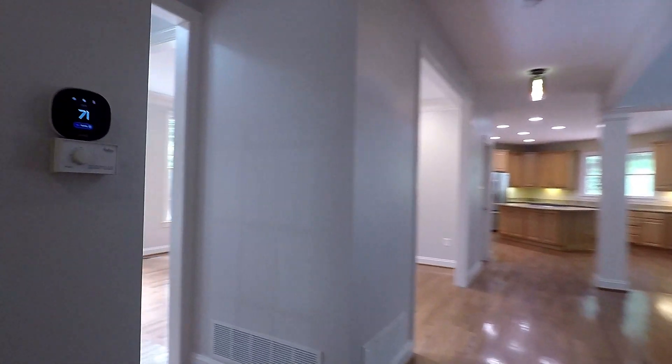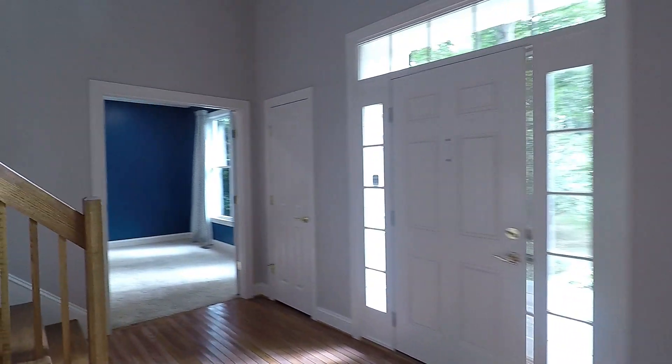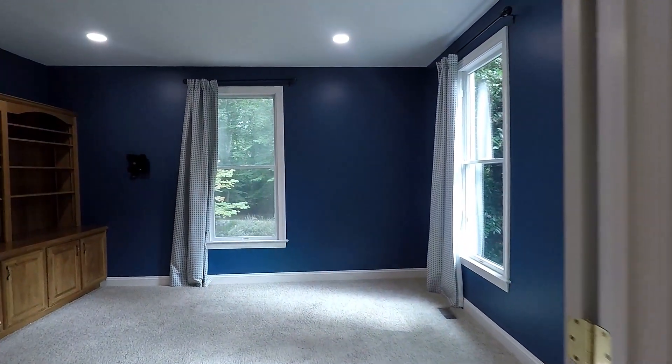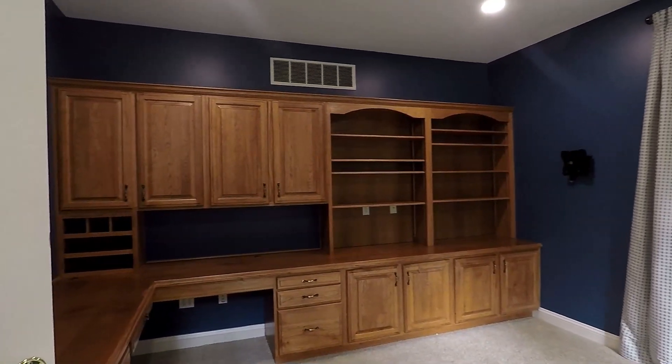We make our way upstairs where we've got two large bedrooms, a full bathroom, and a hangout loft space. Right before we head up, you've also got a great home office with built-in shelves and big windows for natural light.